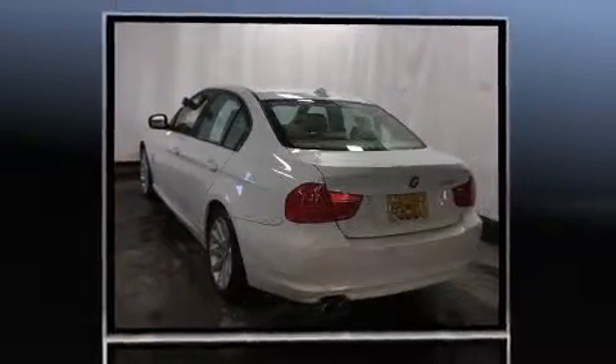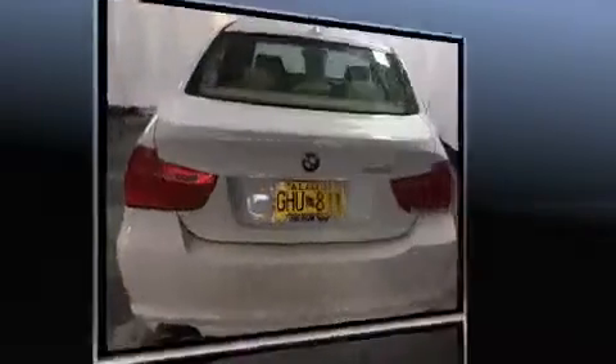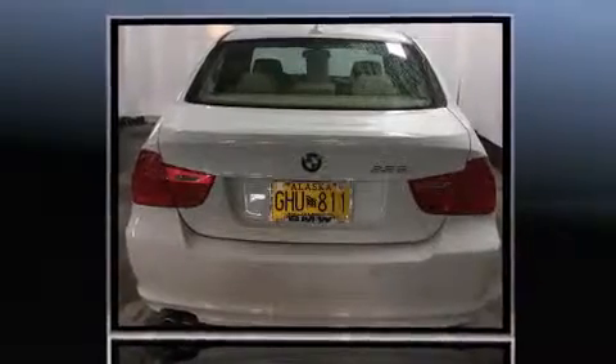Treat yourself to a test drive in the 2011 BMW 328i xDrive. This four-door, five-passenger sedan still has less than 15,000 miles. Smooth gear shifts are achieved thanks to the refined six-cylinder engine, and all-wheel drive keeps this model firmly attached to the road surface.